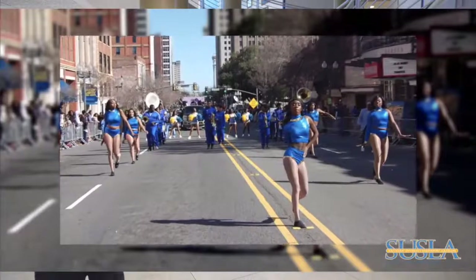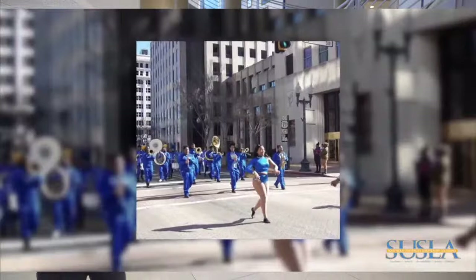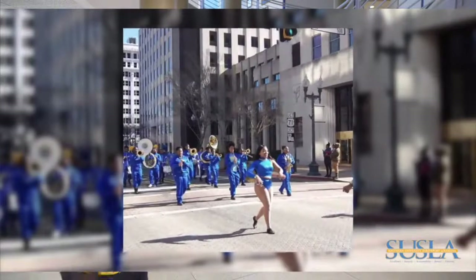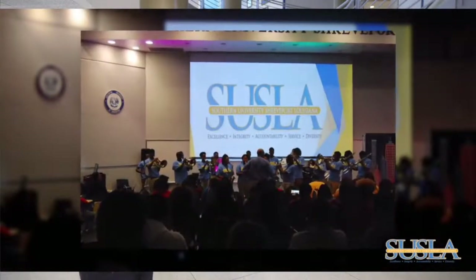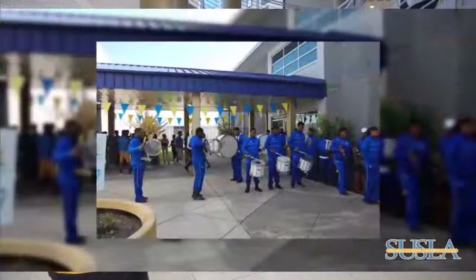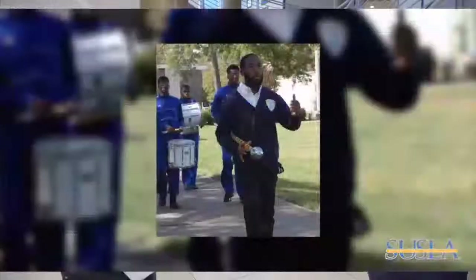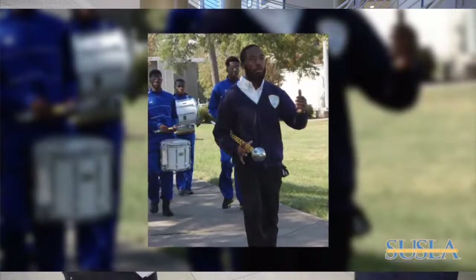The Sound Wave is the Southern University at Shreveport Marching Band. Students can participate in the band organizations while continuing to pursue their academic and musical goals. Performance opportunities include Southern Jag football games, local parades, guest appearances at local high school football or basketball games, area college activities, and events.